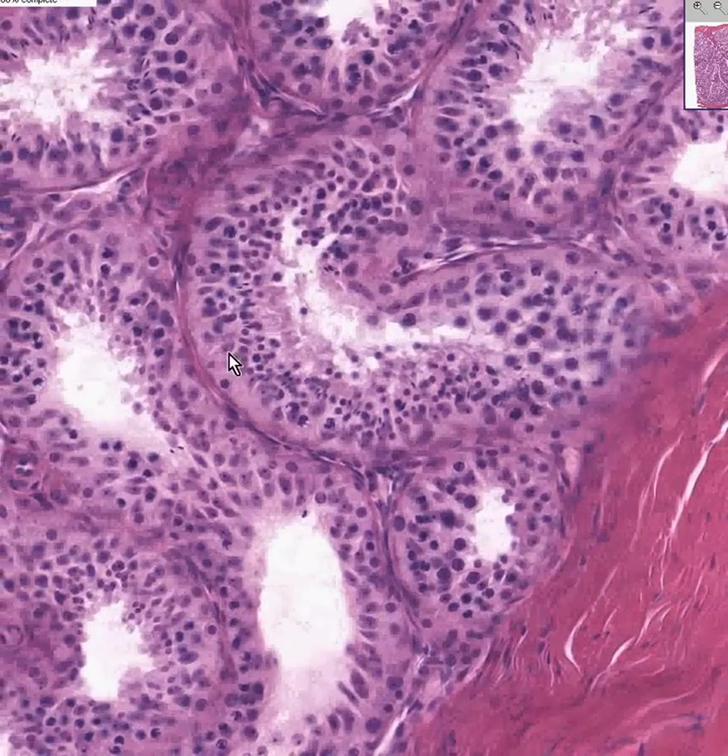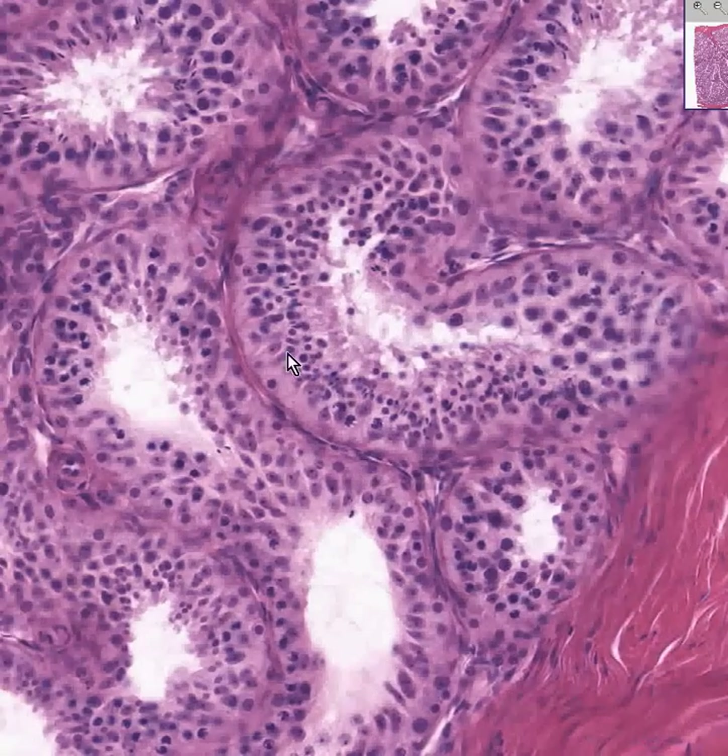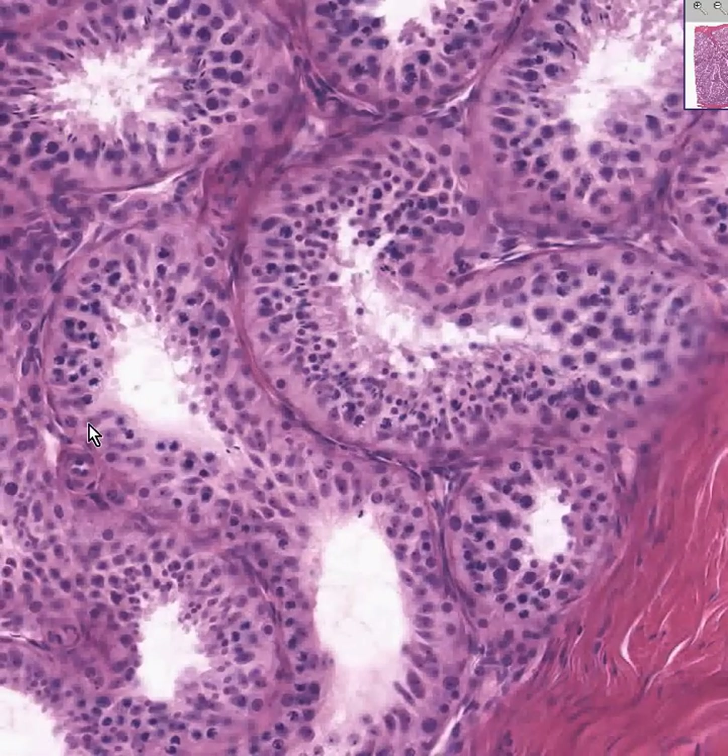Every now and then, you will see nuclei which are not round but are a little bit spindly, and they're oriented at 90-degree angles with respect to the base. These are your Sertoli cells. They support the tubule in more ways than one — they're also called sustentacular cells. The Sertoli cell nuclei are not round and are not as dense as the primary spermatocytes.